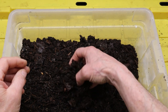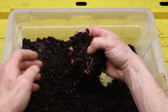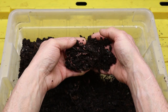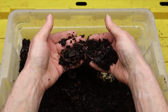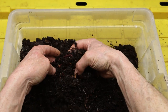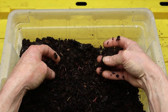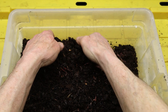Red wiggler worms, scientifically known as Eisenia fetida, are extraordinary creatures that play a crucial role in the process of composting. These small, slender worms are native to Europe but have become widespread around the world due to their adaptability and usefulness in composting systems. Red wigglers are not your ordinary garden worms — they have unique characteristics and behaviors that make them ideal for turning organic waste into nutrient-rich compost.